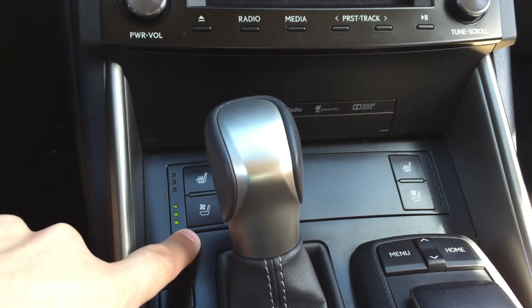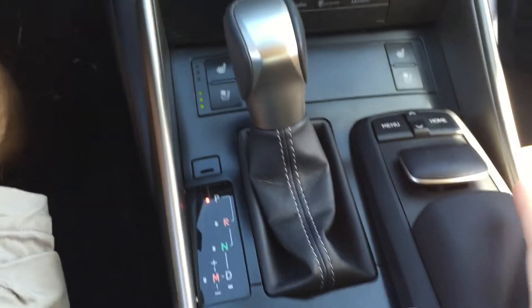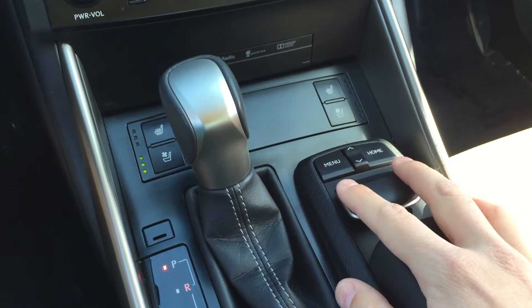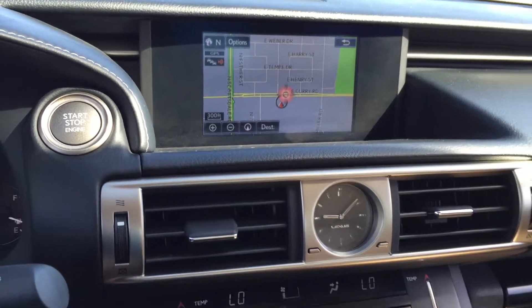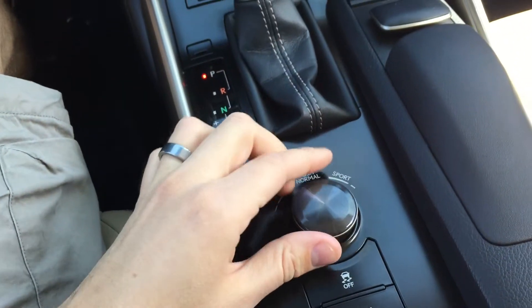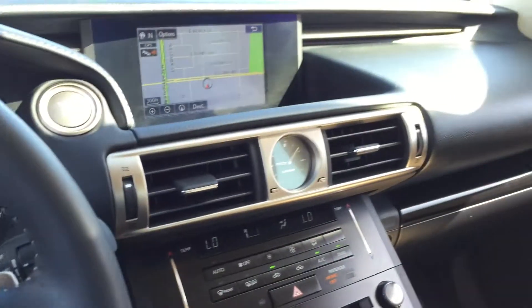Here you've got ventilated and heated seats for both driver and passenger, which is a nice thing to have in Arizona — those cool seats. And then this acts like a mouse, basically, which is what you use to control your navigation screen. You also have your eco and sport buttons so you can change the settings on the car, speed up the throttle response and things like that.